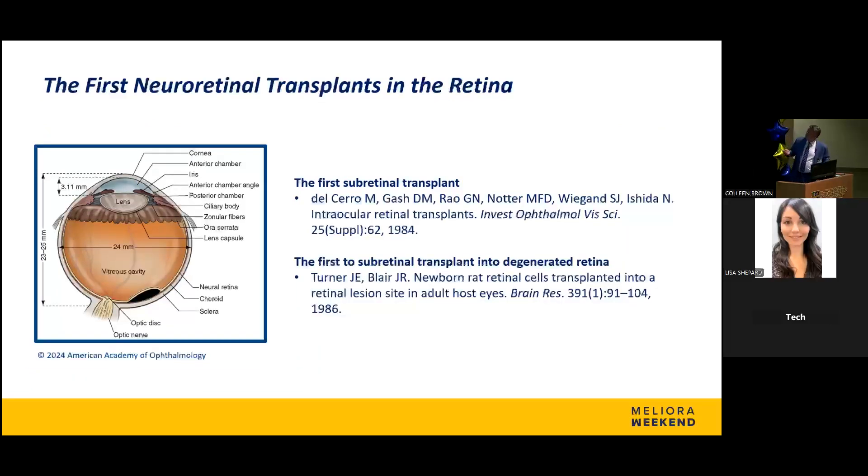But the real therapeutic use of retinal transplantation first came when we were able to put it in the subretinal space — beneath the retina. This is the area damaged by many diseases like macular degeneration and retinitis pigmentosa, some of the most blinding diseases in the world. The Delcero laboratory was the first group to do it, followed by Turner and Blair, who performed it in a model of retinal degeneration.